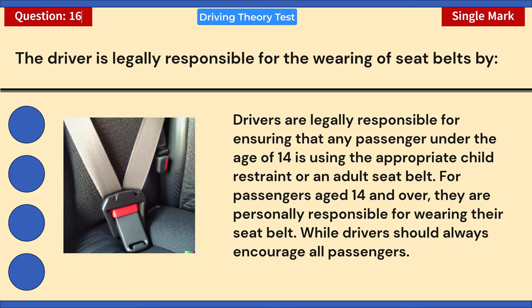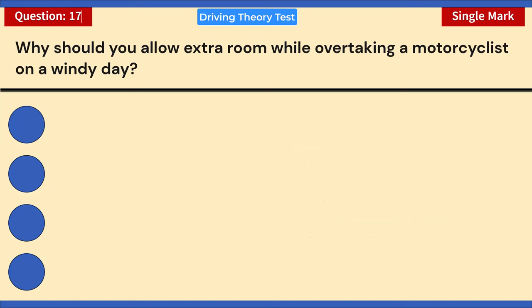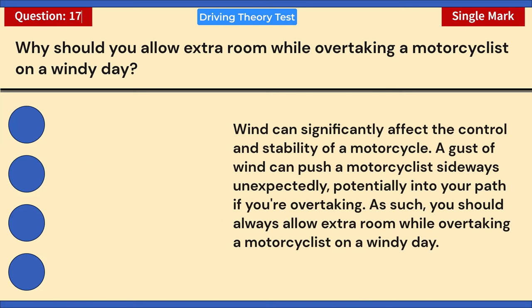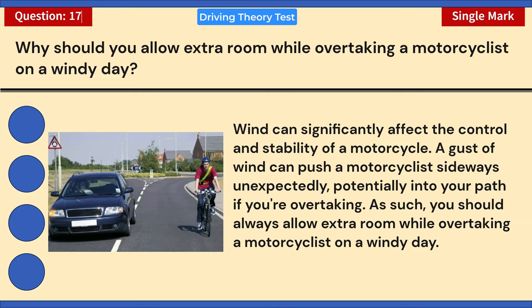For passengers aged 14 and over, they are personally responsible for wearing their seat belt. While drivers should always encourage all passengers to wear seat belts, the legal responsibility differs based on age. Why should you allow extra room while overtaking a motorcyclist on a windy day? Correct answer: B — the rider may be blown in front of you. Wind can significantly affect motorcycle stability; a gust can push a motorcyclist sideways unexpectedly into your path.